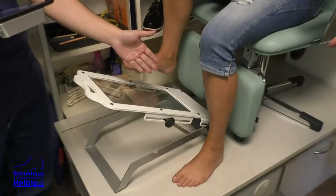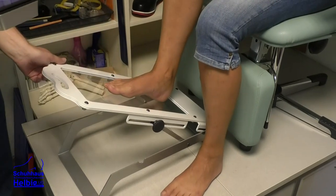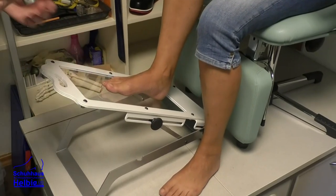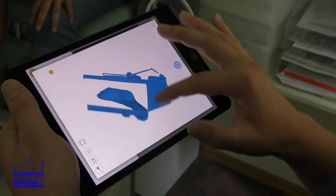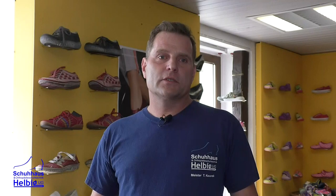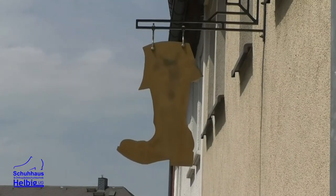Wir bieten auch orthopädische Strumpfversorgung an – auch das im Hausbesuch mit Vermessung und Auslieferung. Dadurch, dass wir kostenlose Fußuntersuchungen anbieten, haben wir es auch sehr oft, dass sportbewusste Menschen oder Mütter mit ihren Kindern einfach mal vorbeikommen und wir uns die Füße angucken, ob alles in Ordnung ist. Wenn was nicht in Ordnung ist, lassen wir das Ganze vom Arzt absegnen. Wenn alles in Ordnung ist, können Sie glücklich nach Hause gehen.